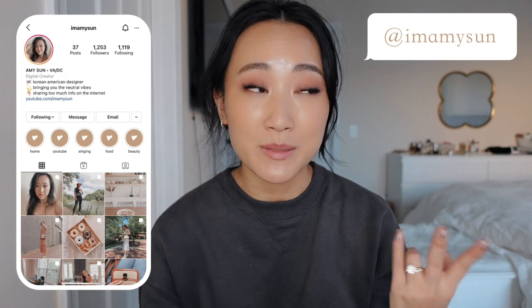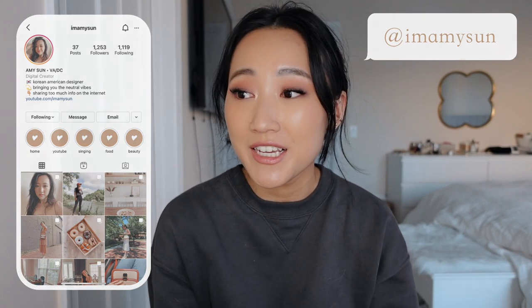I only got two things but I wanted to show you guys because I'm pretty excited about it. I placed an order with Heyday, which you guys probably haven't heard of because it's not as well known. You can buy skincare products but they are better known for their facials.